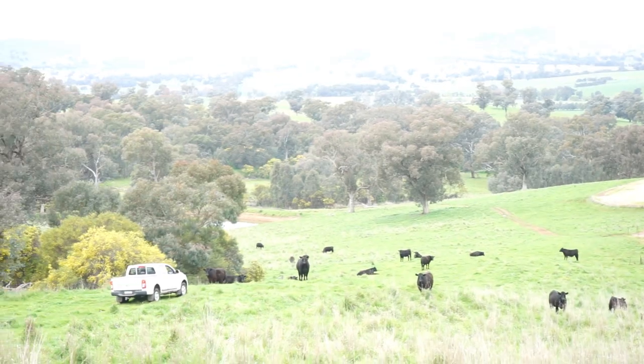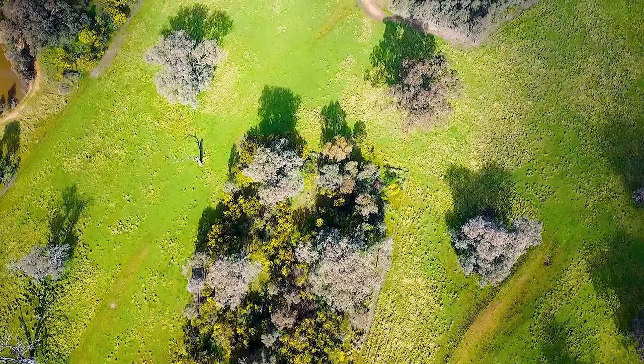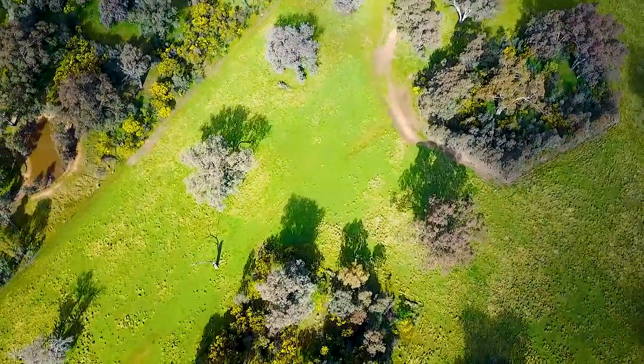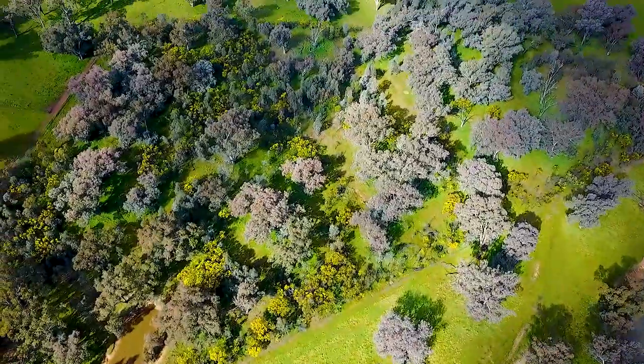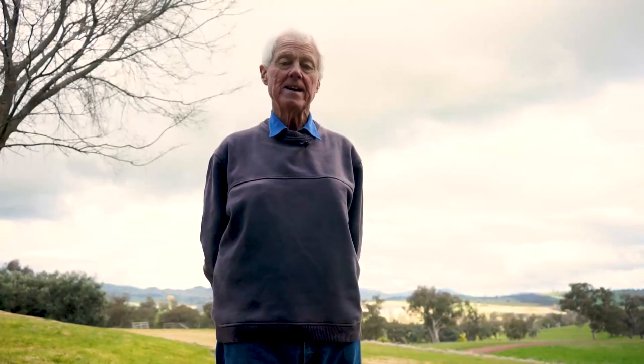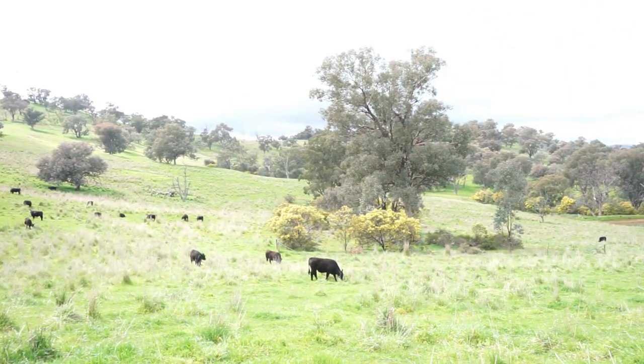When I came here you couldn't find goannas and echidnas, but now all the little birds have all of a sudden come back. If we don't have biodiversity in the landscape we won't have any of that. Fencing off 30% of the place certainly hasn't decreased our productivity — in fact it's increased our productivity. The shade and shelter have certainly contributed to that.